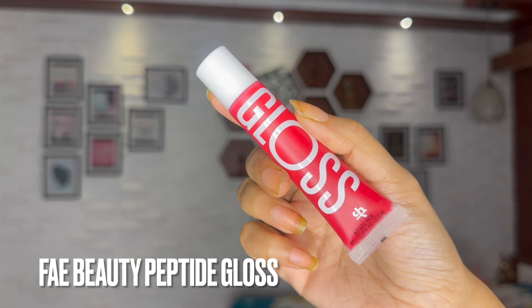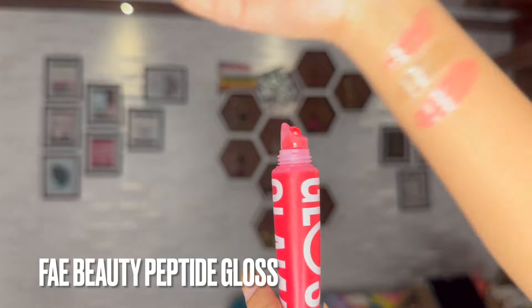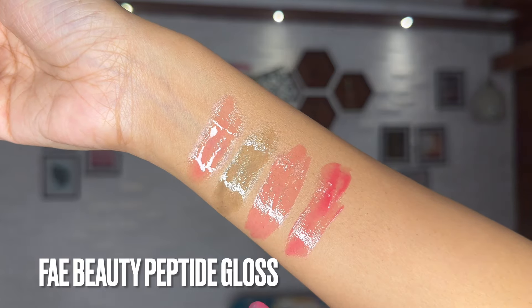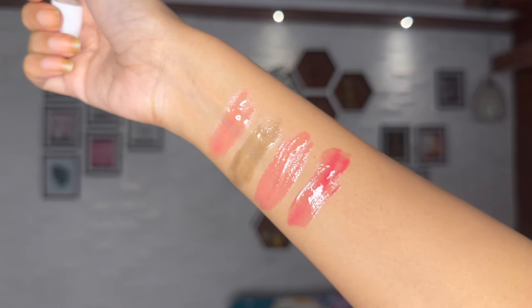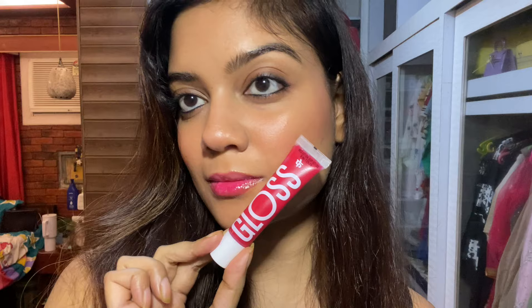Next we have the very famous Fae Beauty Peptide Non-Sticky Lip Gloss in the shade Sizzling. It has a balmy unique applicator and although it's called a lip tint, it's more like a tinted lip balm. It has more lip care and skincare properties than a makeup product. It has a very light reddish tint, keeps lips hydrated for a long time, and also helps with chapped lips.